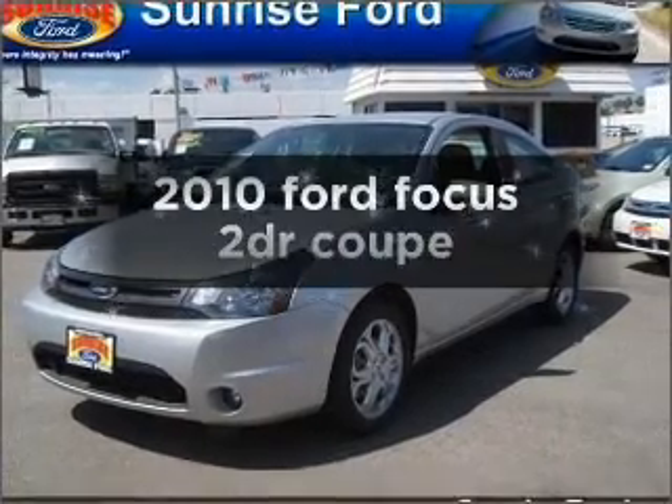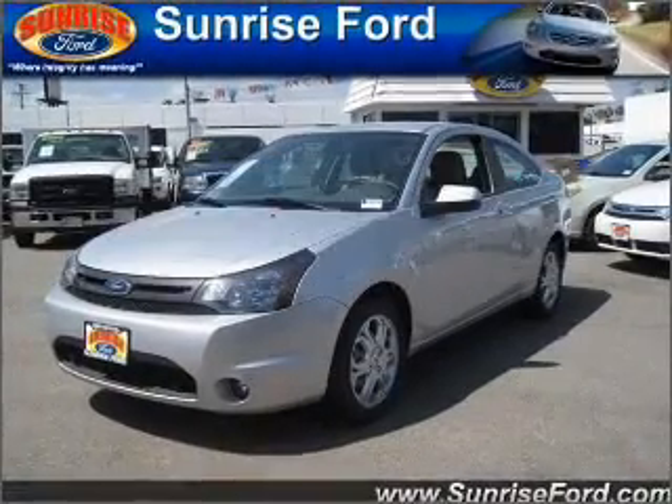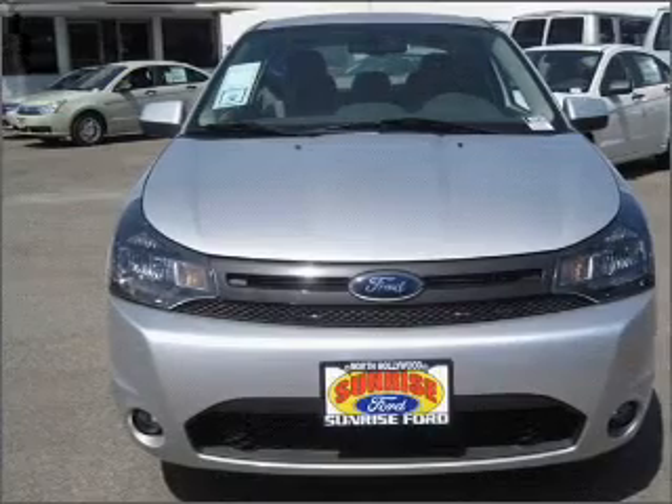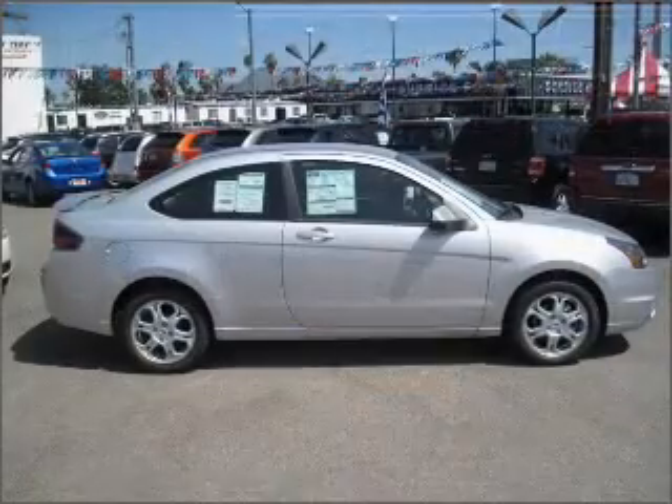Check out this 2010 Ford Focus. This is the set of wheels you've been looking for, with an efficient four-cylinder engine connected to a manual transmission that will keep you in touch with your vehicle.